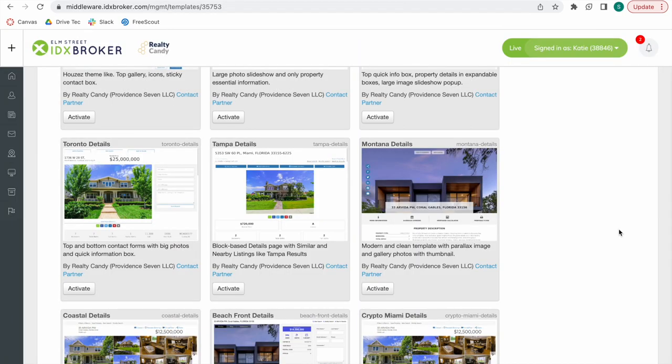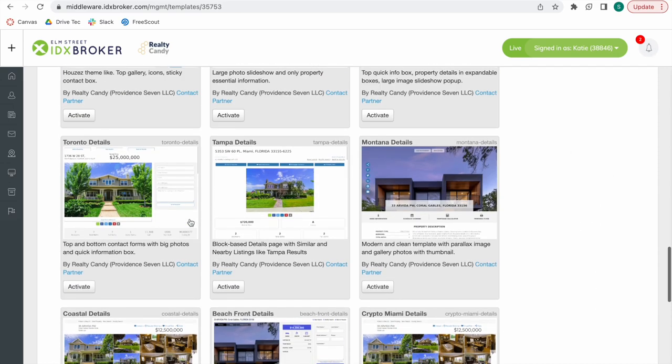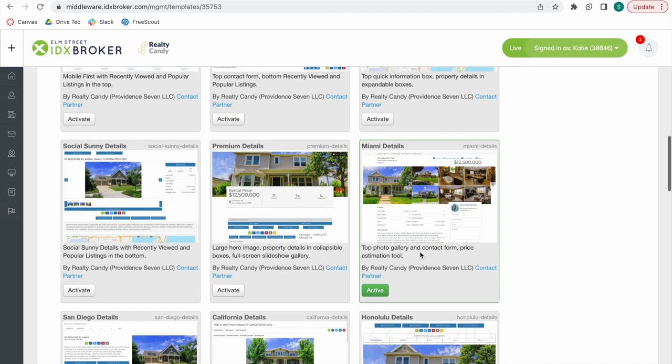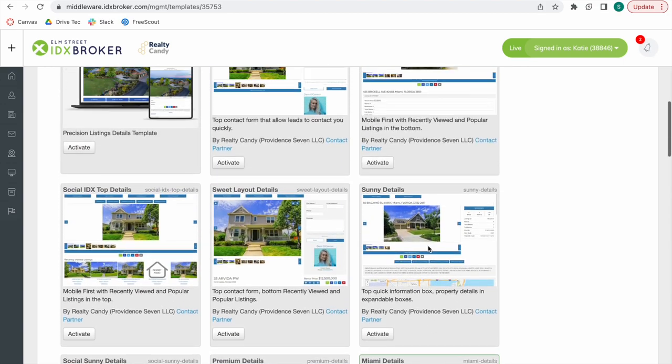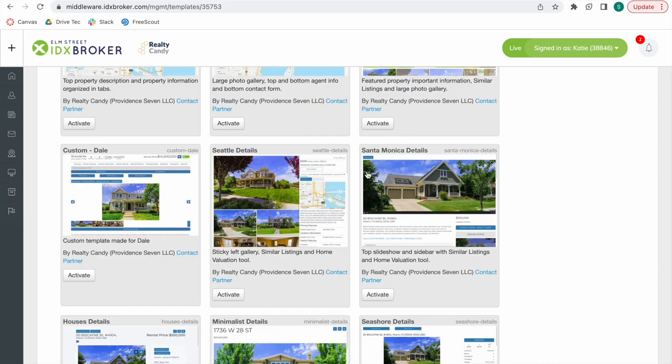Some other templates that have the feature available are Montana, Coastal, Honolulu Details, Miami as I mentioned before, Coastal, Social Sunny, and Seattle, among others.